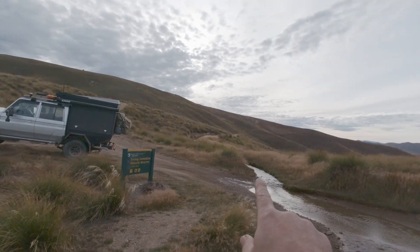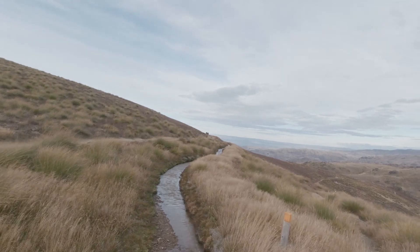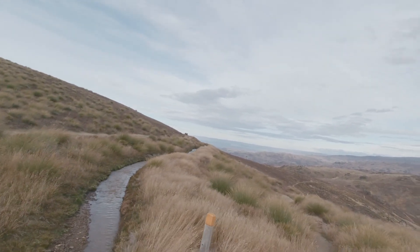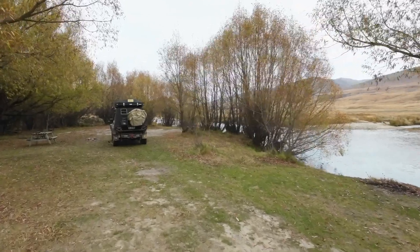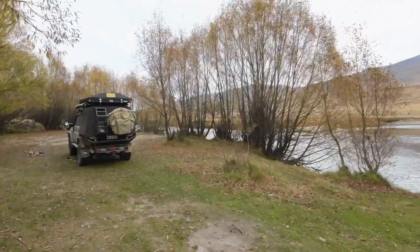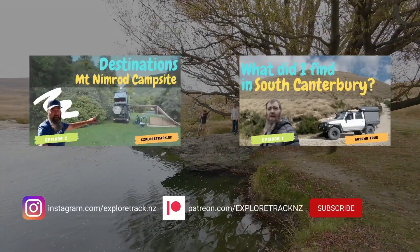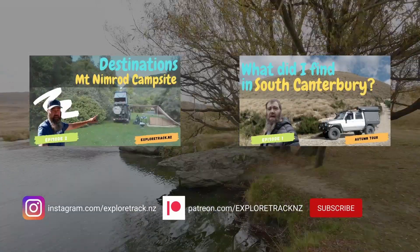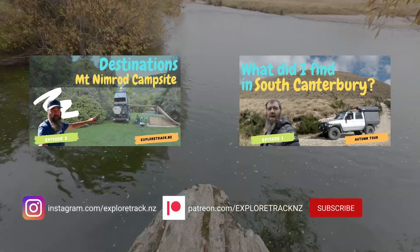On to our final destination — the Nevis crossing campsite. The campsite is great, with beautiful flat areas between trees next to the river. There is a swing rope for the young ones and a great swimming hole. That brings us to the end of this episode — join us next time for some more adventures.